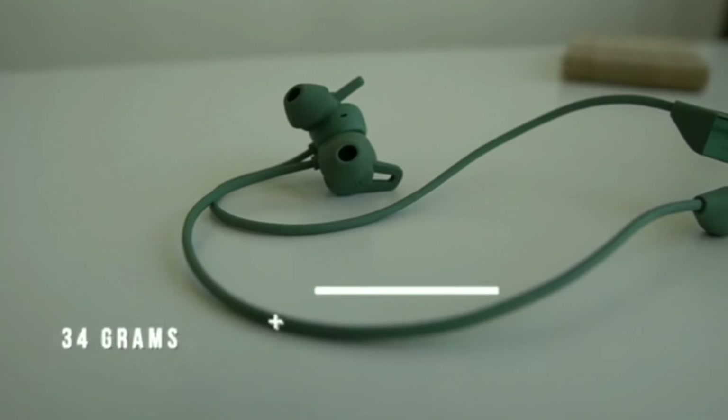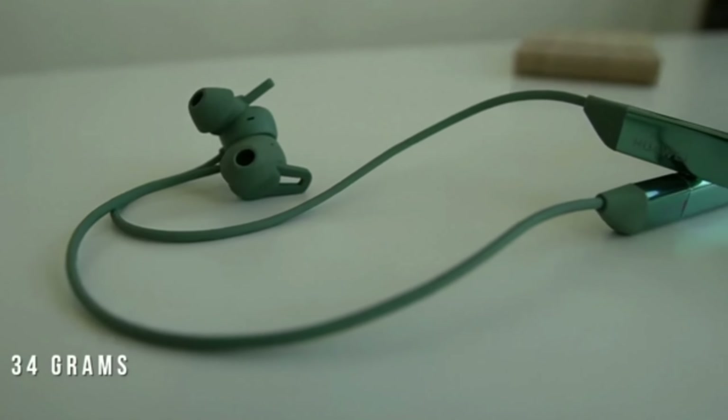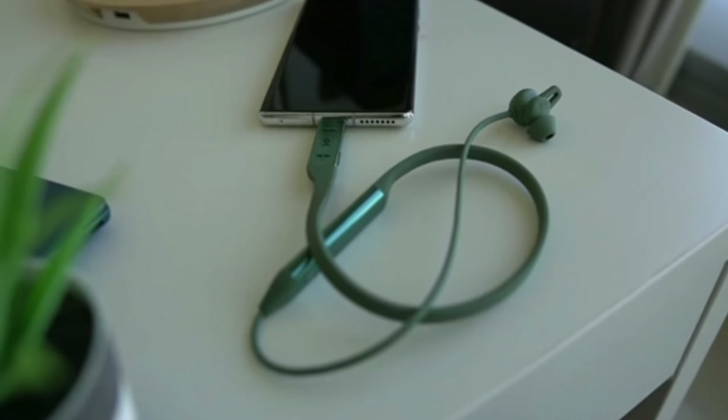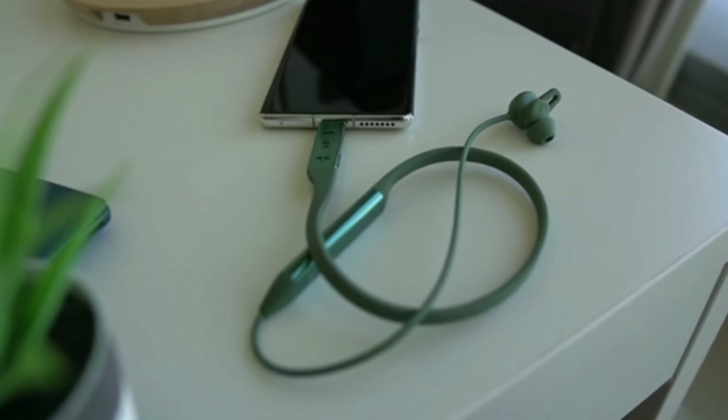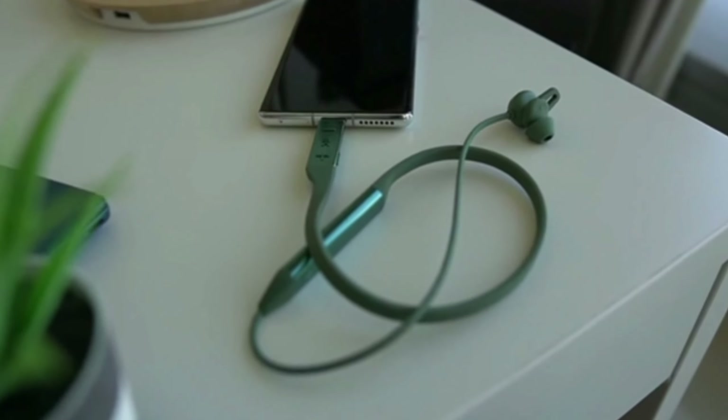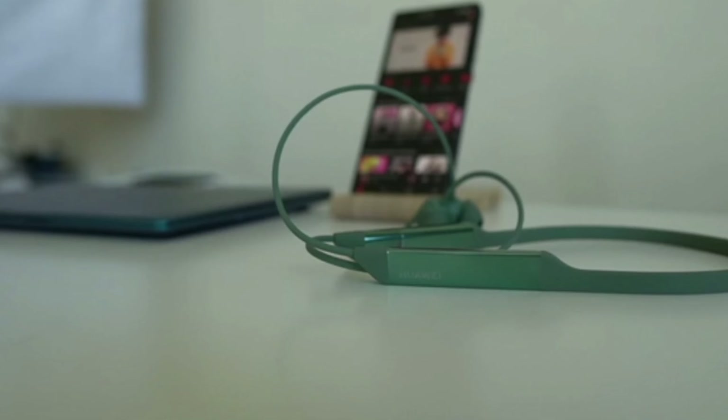Freelace Pro brings you an intelligent connection with Hyper technology. Simply plug in the phone to complete the pairing, and you can also pair it with 2 devices. By just double-pressing the power button, you can switch between them.